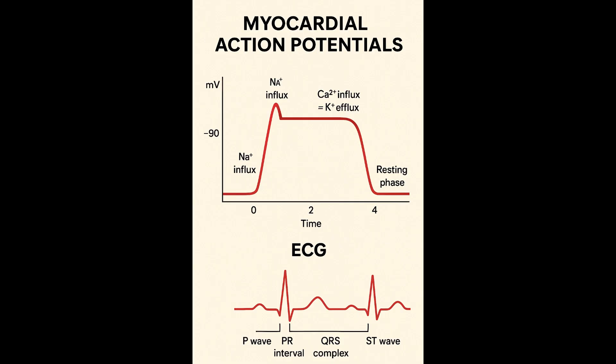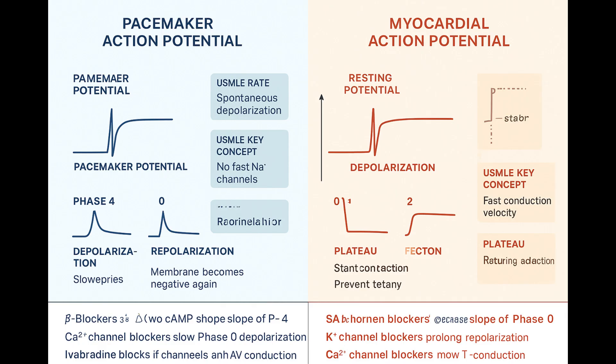And this plateau isn't just an electrical curiosity — it has a massive physiological benefit. Let's talk about the no tetany rule. Tetany, a sustained locked contraction like you can get in skeletal muscle, would be instantly fatal in the heart. Because the heart has to relax to fill — if it stays contracted, it can't fill with blood, no fill, no pump. That long plateau creates a correspondingly long refractory period, a time during which the cell absolutely cannot be stimulated to contract again, no matter how strong the signal. So it guarantees relaxation between beats, forcing a rhythmic contraction-relaxation cycle and preventing summation of contractions.